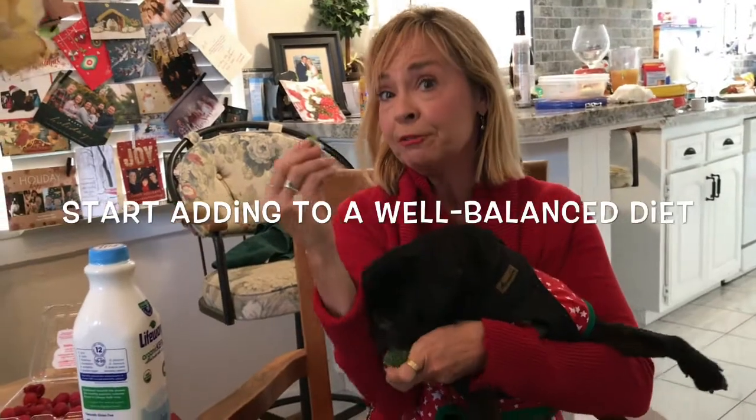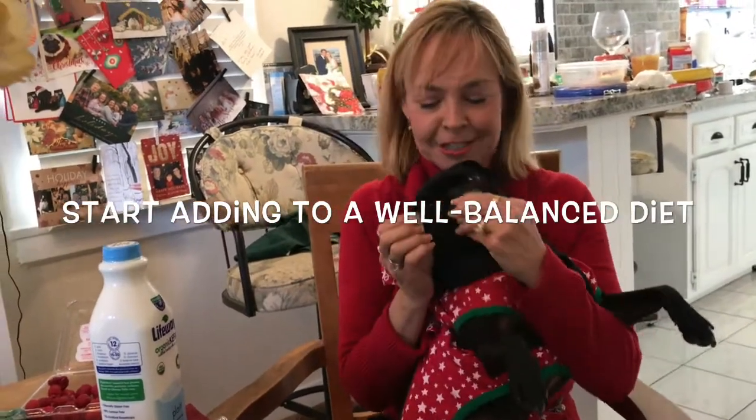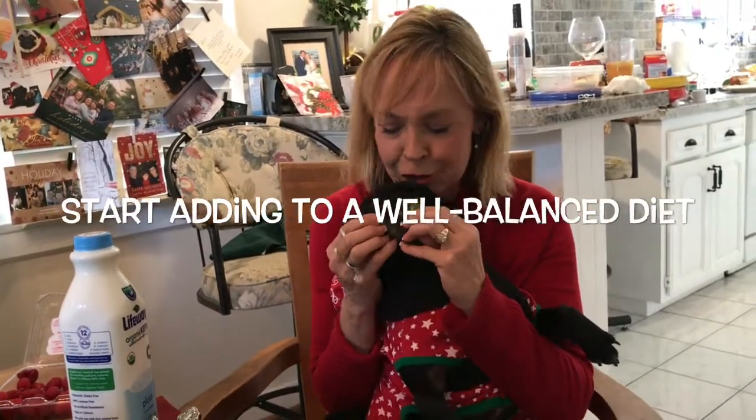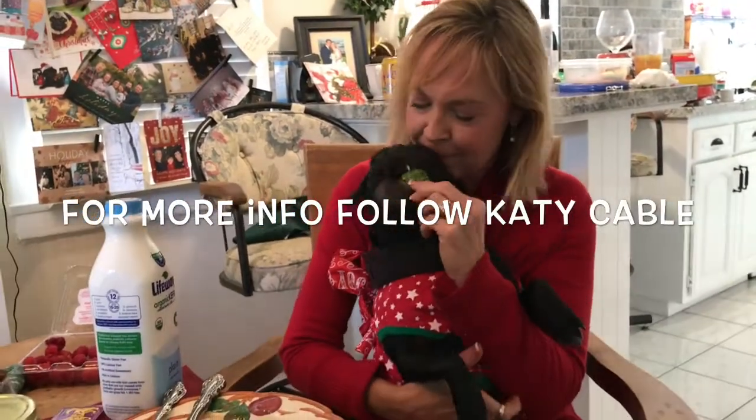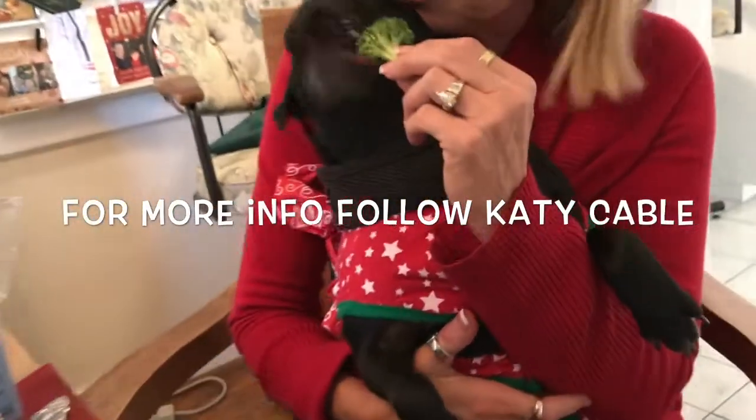Feel free to experiment and try adding some fresh, living human foods and letting your dogs eat table scraps. Such a good girl. Yes, such a good girl. You love your broccoli. Yes, you love your broccoli.